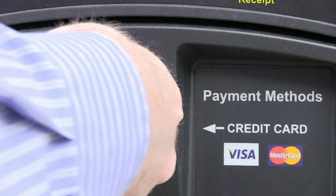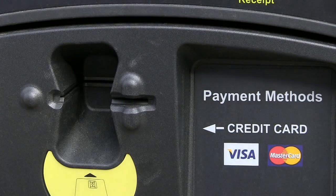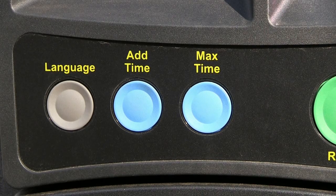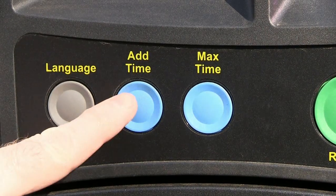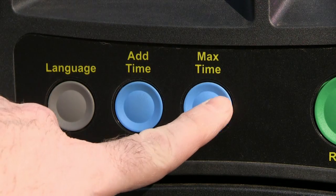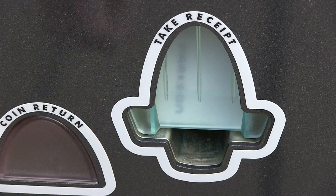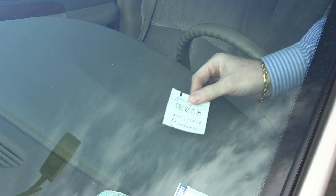If you are paying with credit card, simply insert your credit card here, black stripe down and to the right, and remove your card. Then press one of the two blue buttons — the first one for 25 cent increments and the other one for maximum time. Then press the green button to print your receipt, pull the receipt out, and place it on the driver's side dashboard face up.